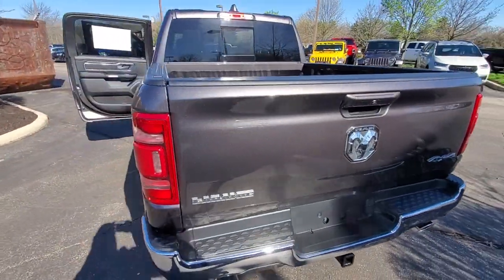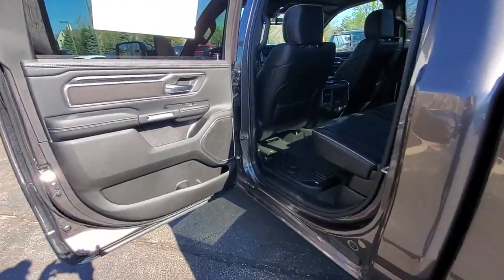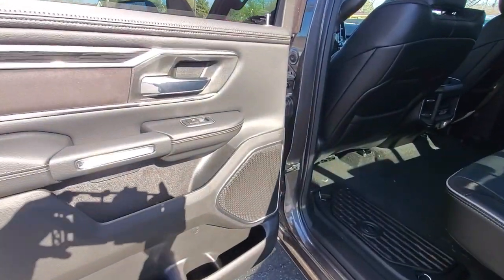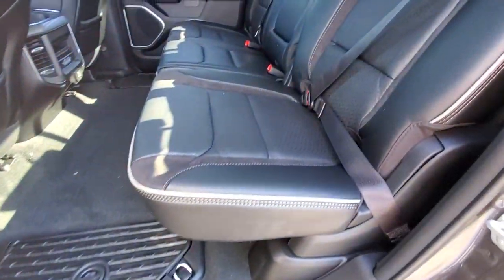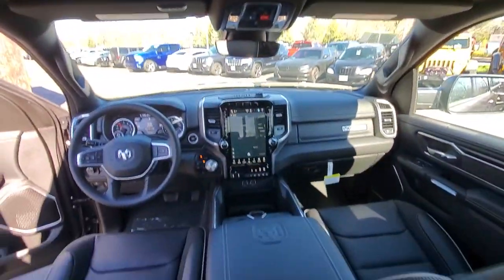Apple CarPlay and/or Android Auto, keyless entry, navigation system, backup camera, power passenger seat, heated mirrors, satellite radio, fog lamps, steering wheel audio controls, and power driver seat.